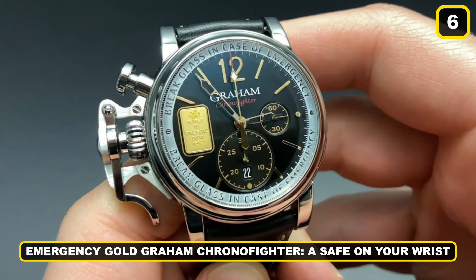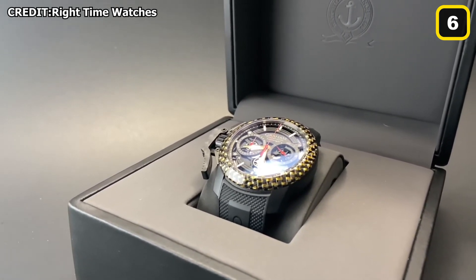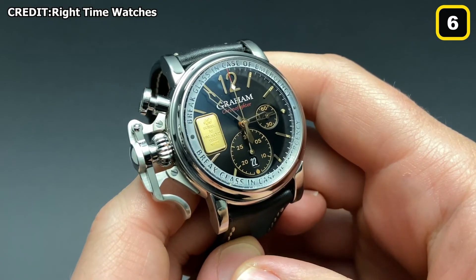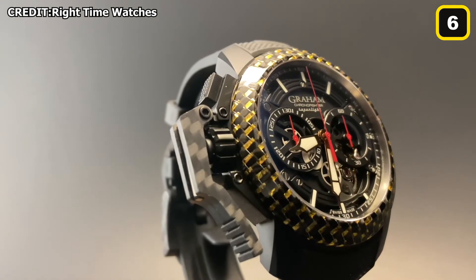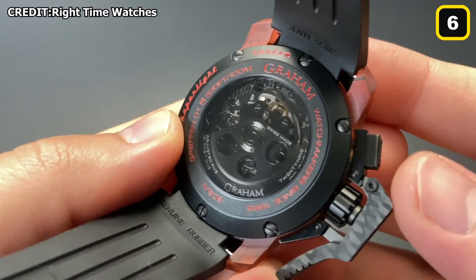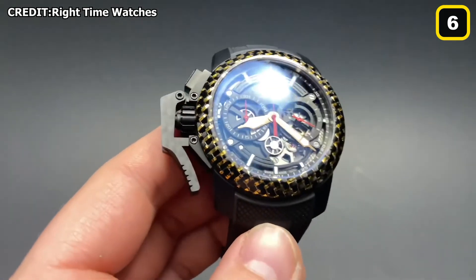One bonus recommendation — Number 6: Graham Chrono Fighter Emergency Gold. Graham, with its strong military timepieces, is on the other end of the spectrum when it comes to watchmaking elegance. The Chrono Fighter is popular because of its antique charm, era-appropriate design cues, and extremely competent movements. The company has been driven to design unorthodox timepieces that don't take themselves too seriously. One such piece is the Emergency Gold — limited to just 50 pieces and already a collector's item — especially with a 1-gram gold ingot inserted in the dial and a bezel-mounted instruction to "break glass in case of emergency."